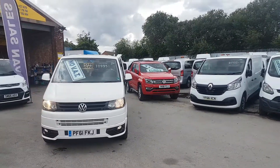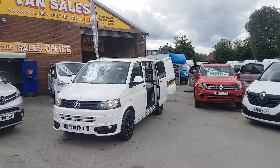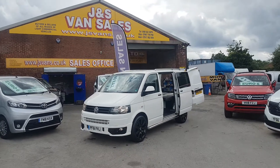Welcome to J&S Commercial Van Sales Limited. We've taken in a parts exchange vehicle today — it's a VW Transporter Startline panel van with a conversion done on it.